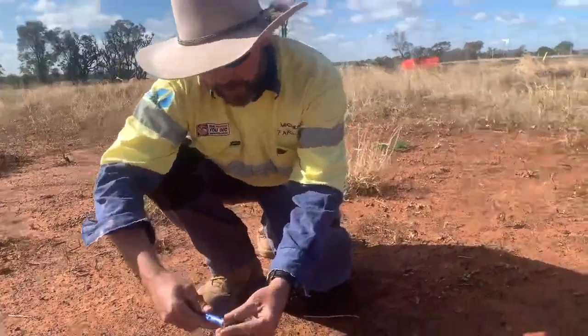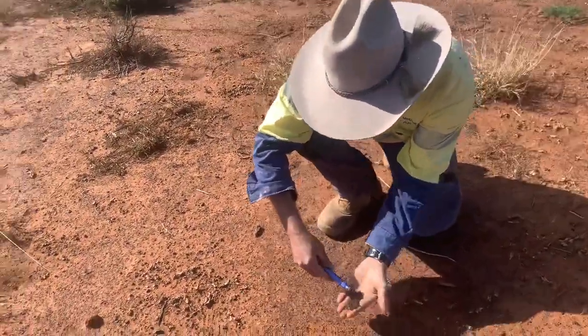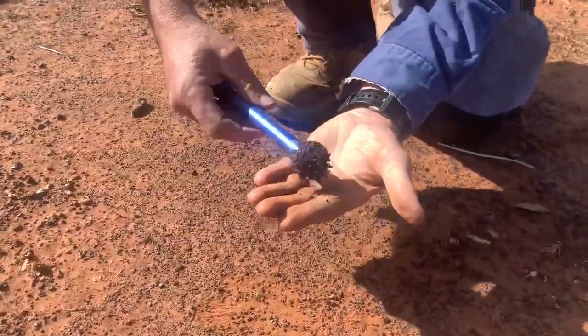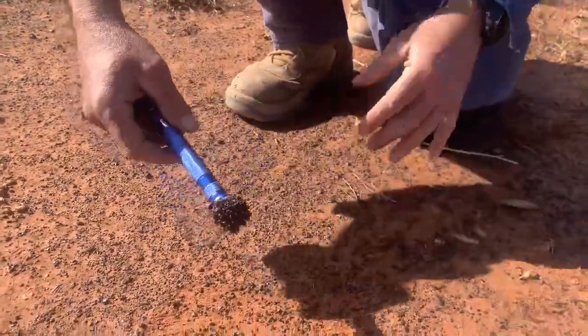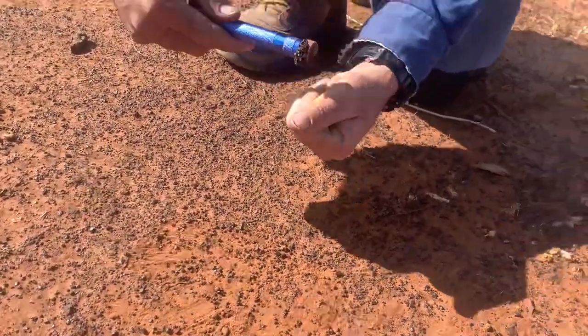It's currently worth about $94 USD a tonne, which is about $140 Australian, so it's worth significant money. And as you can see, the quality of it is outstanding. So there's potentially an iron ore mine beneath their feet out here, and most people probably wouldn't even be aware of it.